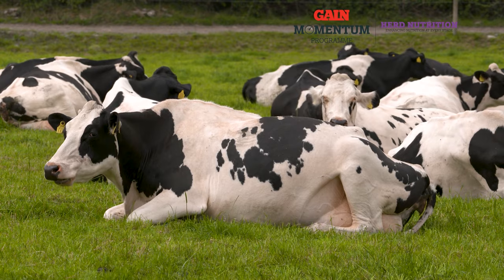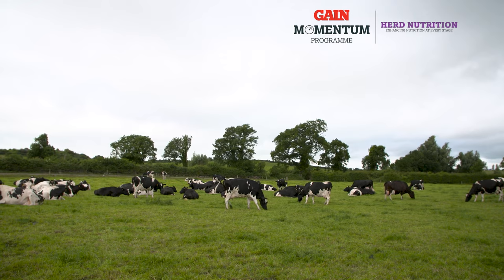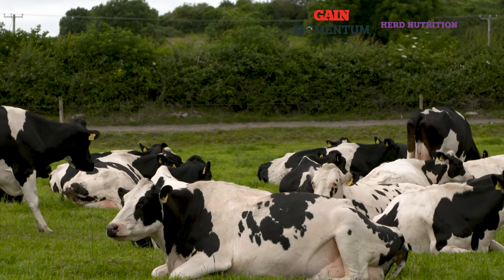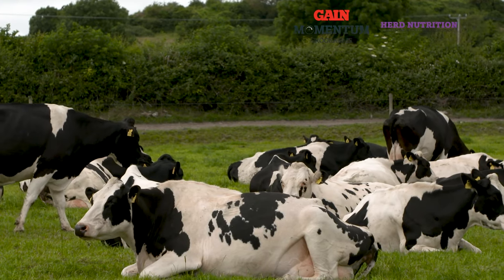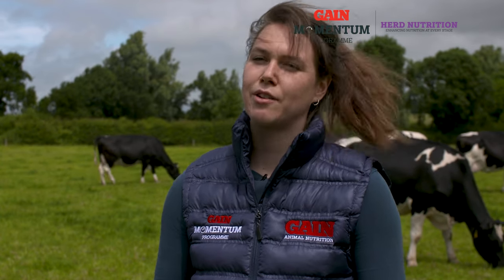Lactation sustainer is a 15% nut specifically formulated with bypass starch and digestible fibre, which helps maintain milk yields and milk solids while also maintaining good fertility and pregnancy maintenance. It also has a feed additive called agilin, which has proven in recent research in the grass-based system to improve milk solids production. The nut also provides optimum levels of calmag and minerals up to a higher feeding rate of up to 6 kgs, providing greater flexibility when it comes to grass shortfalls.